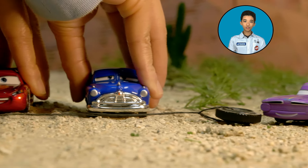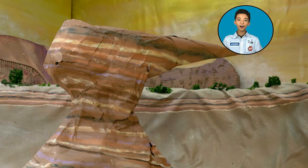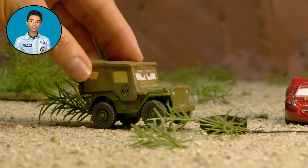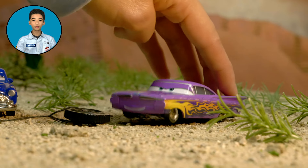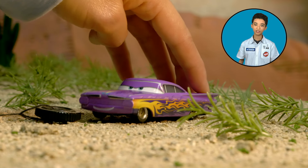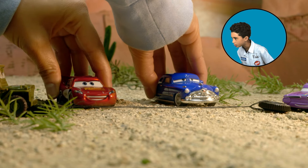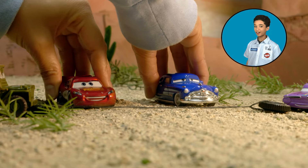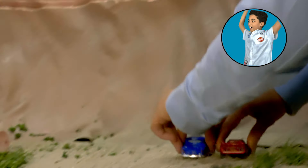Speaking of racing, what would a trip to Radiator Springs look like without paying a visit to the iconic Willie's Butte? With so many racing legends in one town, who knows — you might even get to see a race yourself. Hey, what's that down the track? We're in luck — it looks like Lightning's practicing for a big race with the Hudson Hornet right now. Go Lightning! And that's just an average day in Radiator Springs.